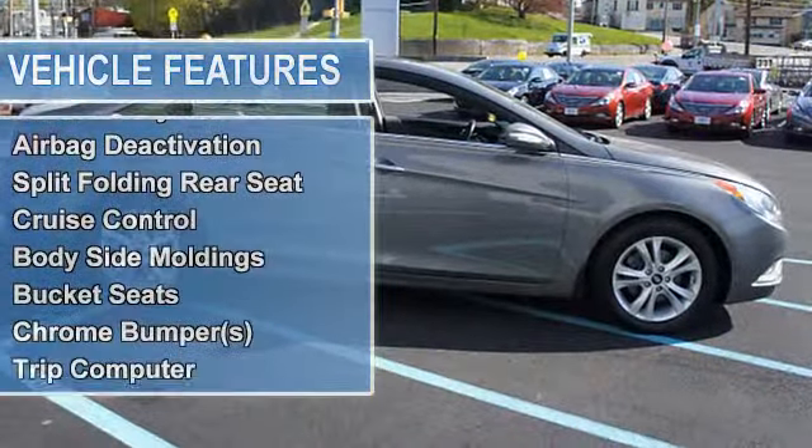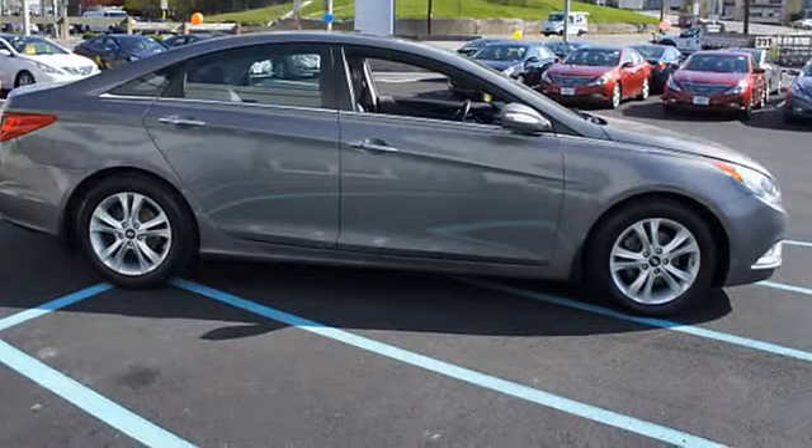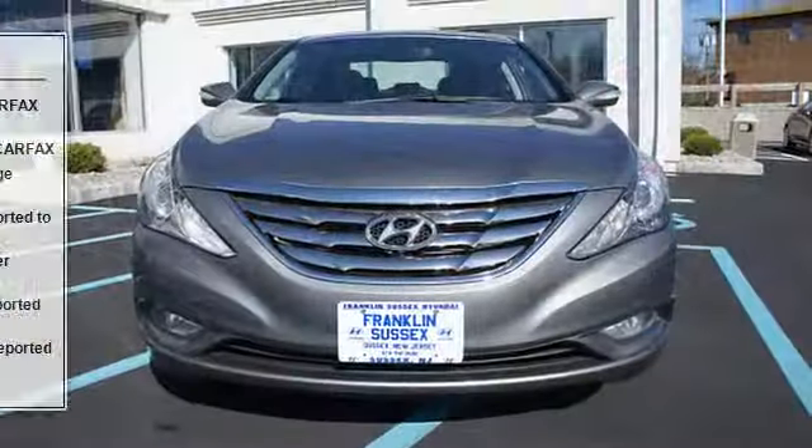Please call to confirm that this Sonata is still available. Call us today to schedule a hassle-free test drive.